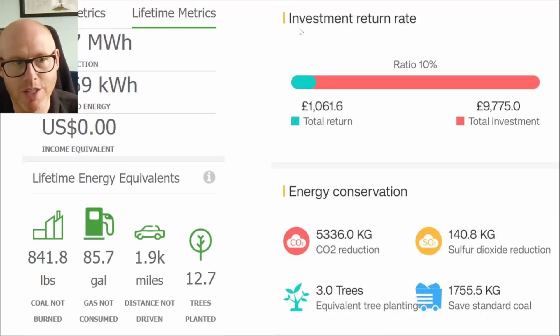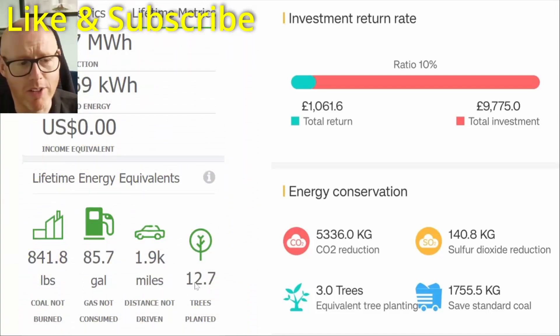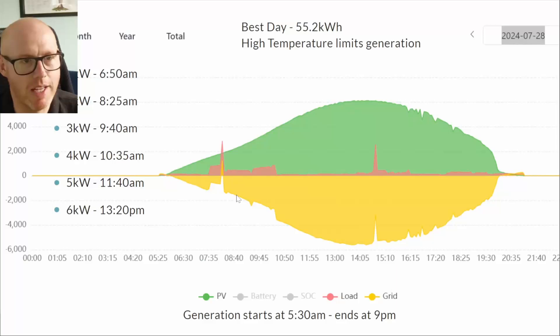These show some of the feel-good factor from the apps. The one on the left is the Tego app and the one on the right is from the SunSynk app. My six panels on the front — Tego is saying it's the equivalent of 12.7 trees planted, and my SunSynk inverter covering all 22 panels is saying it's equivalent to planting three trees. As we've discussed before, reducing consumption and emissions has a much quicker impact than planting trees, but here are some interesting figures you might want to pause on.